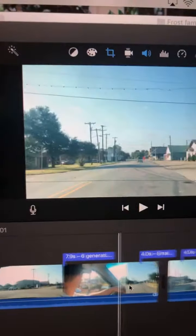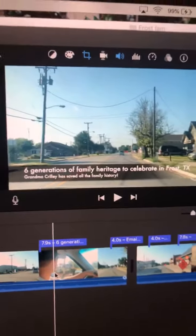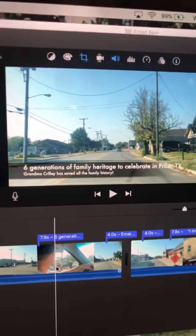She sent me emails and then I kept going through — we've got six generations of family heritage to celebrate in Frost, Texas.